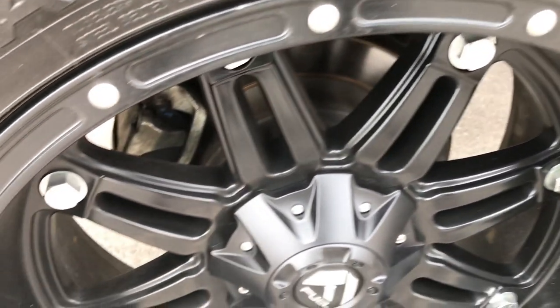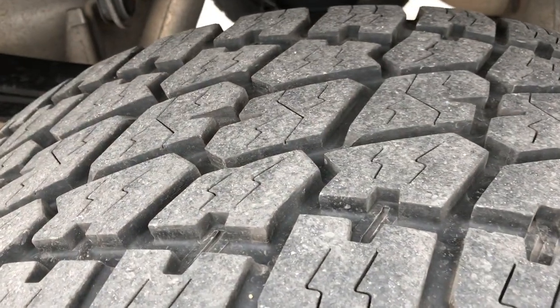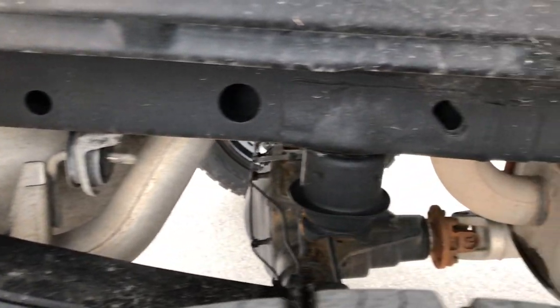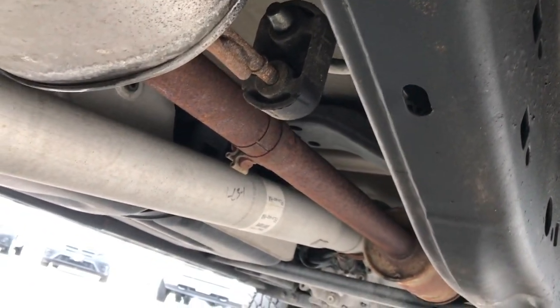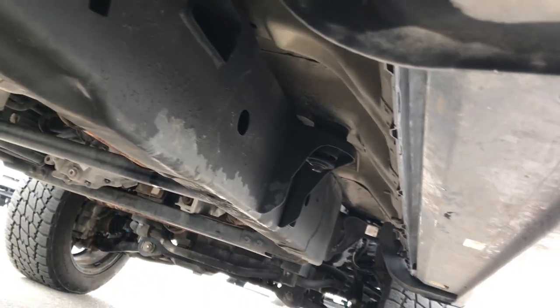The back rim is in about the same condition as the rest — pretty nice. Back tires have just as much tread as the front tires. You can see the frame and underbody on this truck is in really nice clean condition, like that all the way underneath. It has all the remaining factory exhaust and painted step bars.